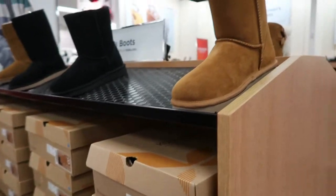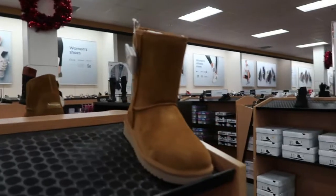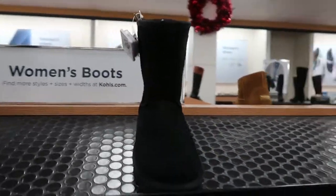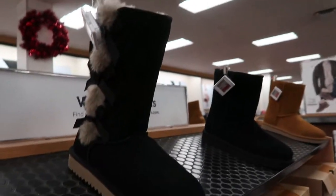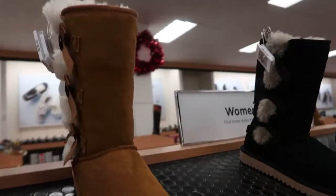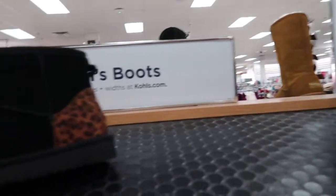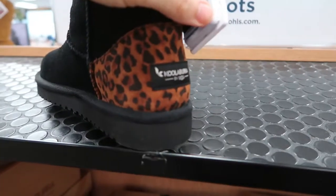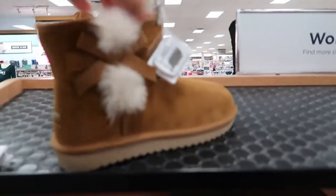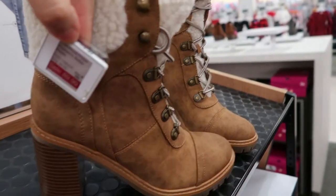Koolaburra — UGG's sister brand — is going to be 25% off. It says it's a once-a-year sale. They have the short chestnut, short black, little bow in black and tulle, chestnut, gray, mini black with leopard, and a small chestnut with a bow. There are also some Nine West boots that look like Marc Fisher dupes — they're $89.99 but not sure if those will be on sale.